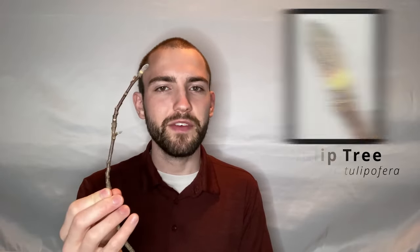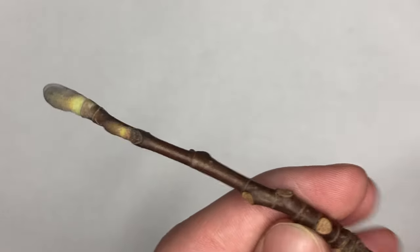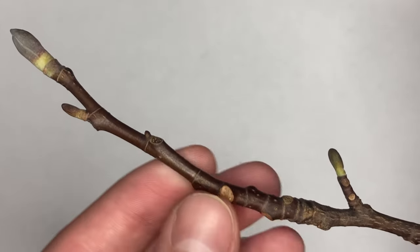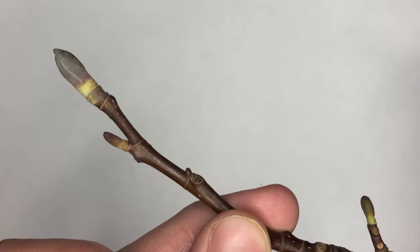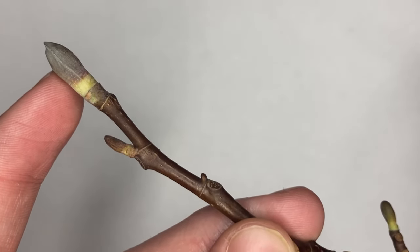Here we have our second twig, and this one is a fantastic one for beginners because not many twigs look like this one. This twig belongs to none other than the tulip tree, otherwise known as Liriodendron tulipifera. If we take a look at our twig from the tulip tree, we'll notice that it has an alternate bud arrangement, as well as very prominent rings on it, which are the stipule scars. Both the apical and lateral buds on this twig are valvate, which means that the bud scales don't overlap — they instead meet in the middle.